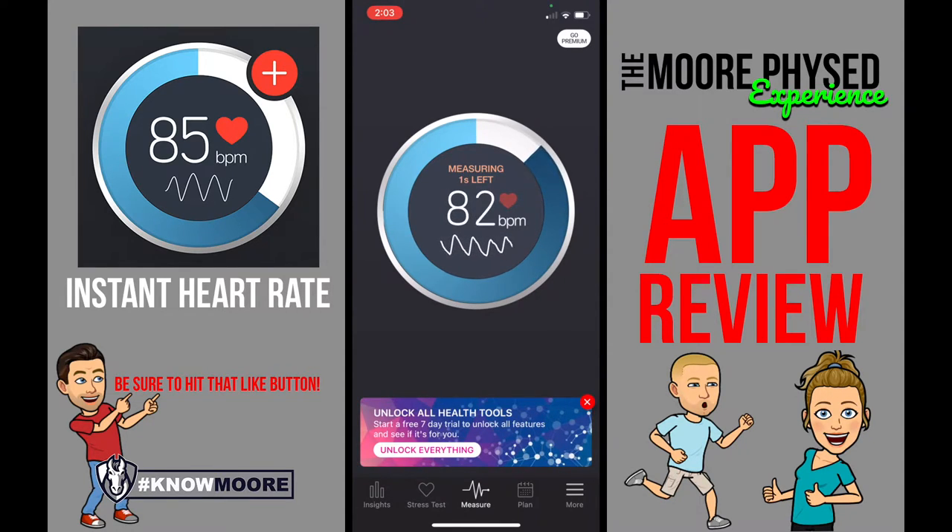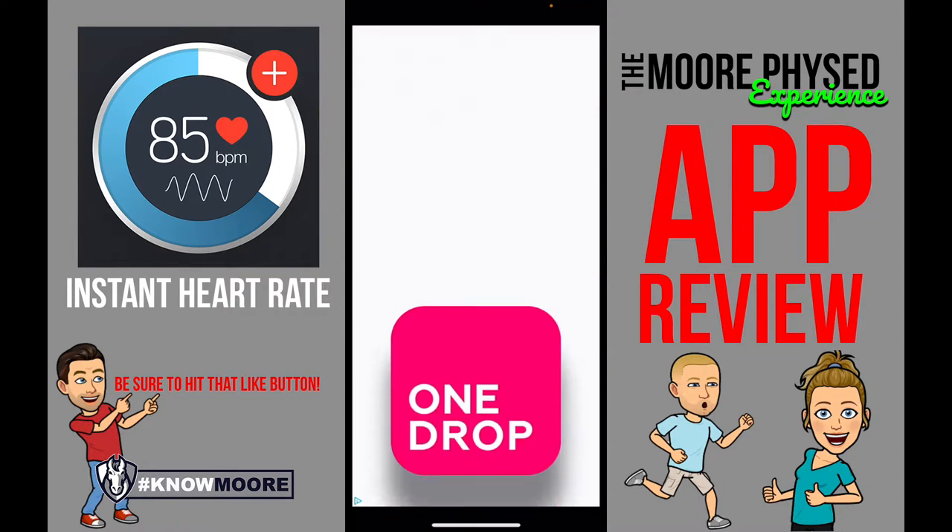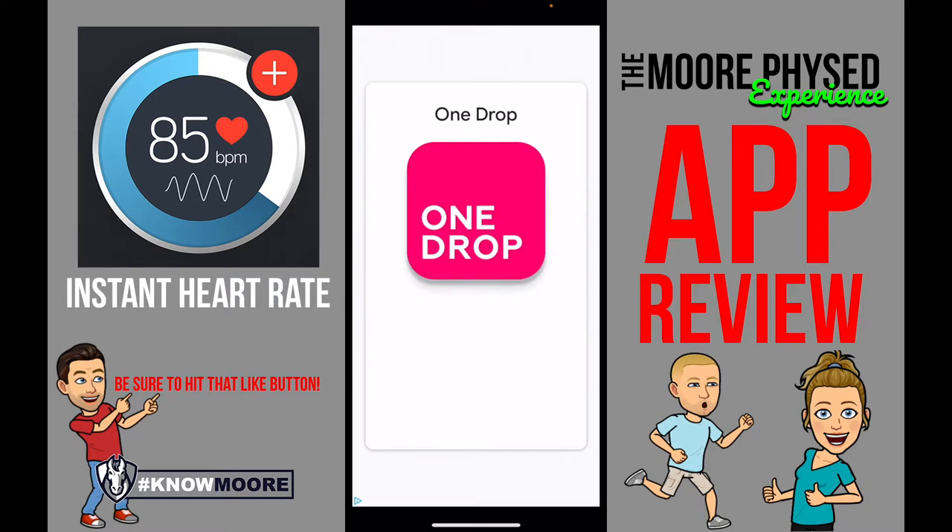You have to be quiet during this time so that it does it correctly. Measurement complete. Of course, you're going to have ads because we're not paying for that.